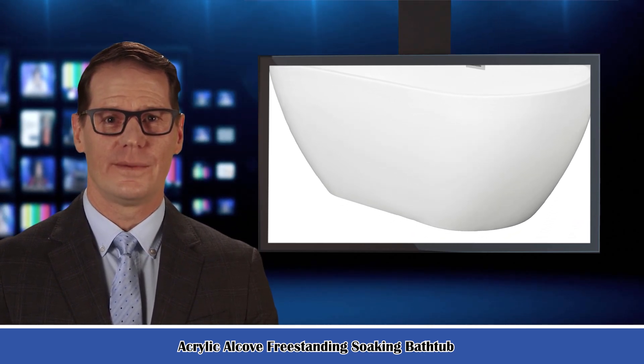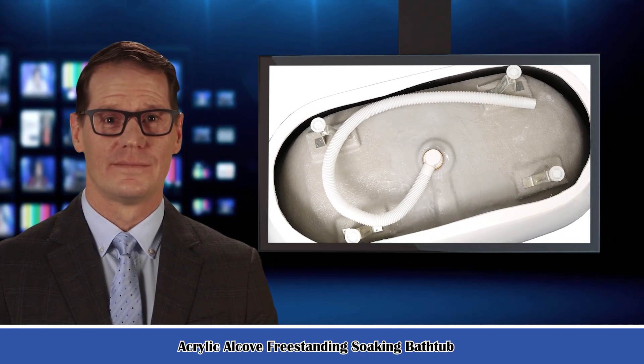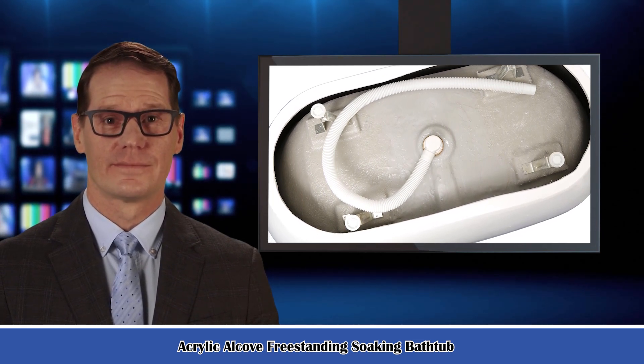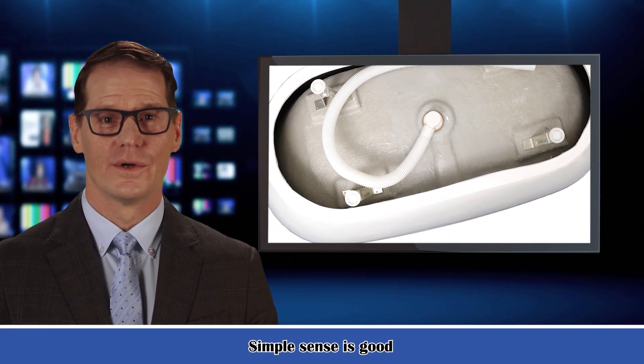It is a solid surface freestanding bathtub. Transform your bathroom space into a relaxing oasis with this acrylic freestanding bathtub. This gorgeous contemporary piece features clean lines and subtle, sloping curves that evoke feminine charm. You'll treasure sinking into this deep soaking tub and letting your cares float away.